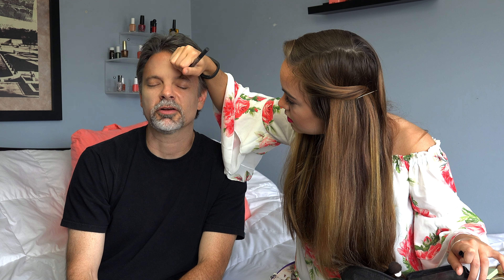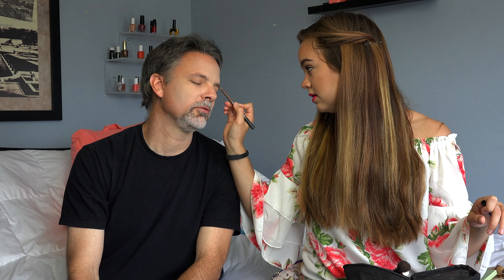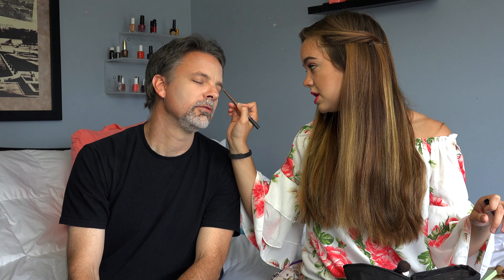I'm just gonna go ahead and prime my dad's face. I'm gonna take this hat off. I think I need a haircut — I'm gonna go get a haircut after this. I'm using my MAC Prep and Prime Fix Plus. Oh, what are we doing? What is that? Priming. There we go.